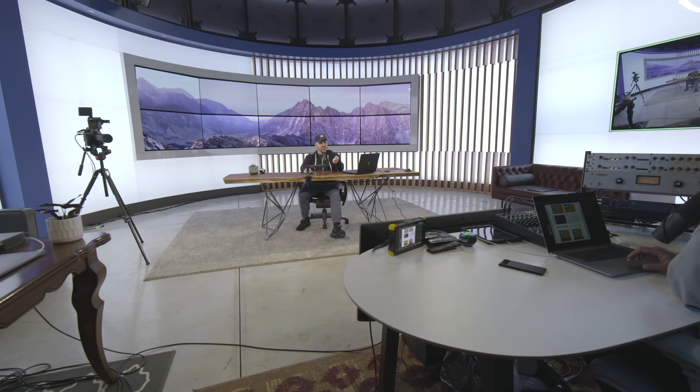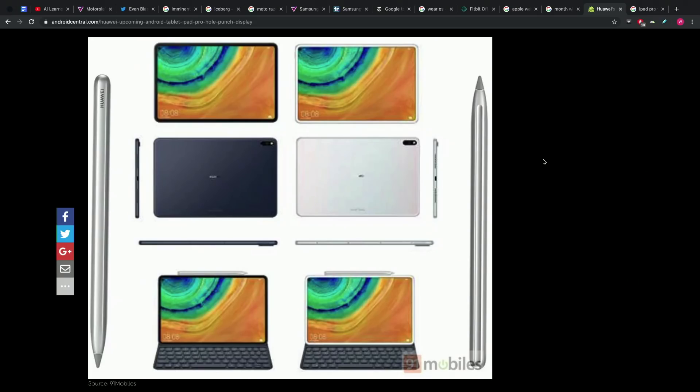I don't, however, in these images see the headphone jack, so that's definitely speculation. Though on a big device you should be able to fit it. Granted, Apple didn't — or did Apple? Does the iPad Pro have a headphone jack? Real-time fact-checking, investigative reporting. I don't remember — I mean, I've used the device.